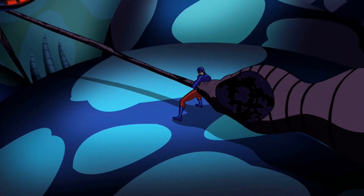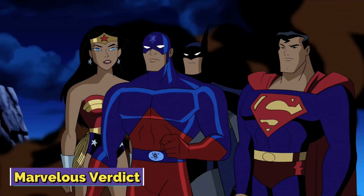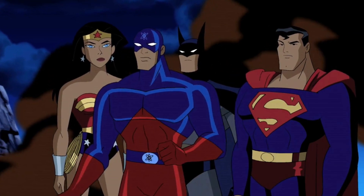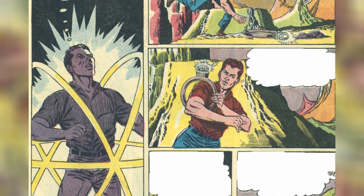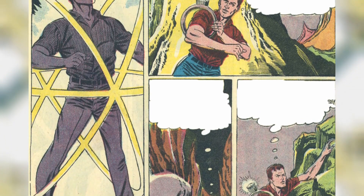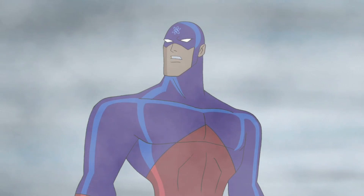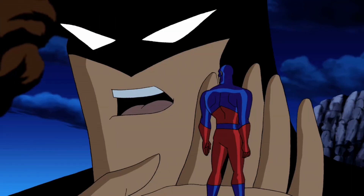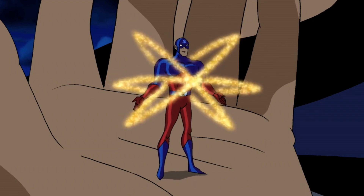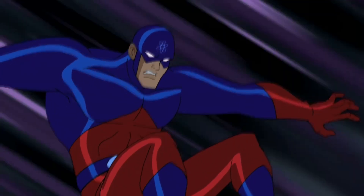Ultimately, our investigation into the Atom's size-changing ability has uncovered a realm where science fiction meets the limitations of our existing understanding. While Ray Palmer's powers fascinate the minds of readers on the pages of comic books, the rules of biology and physics create significant obstacles to achieving similar feats in real life — from the difficulty of vocalization at varying sizes to the enormous energy costs of maintaining a smaller shape. However, when we dive into the unexplored possibilities of the future, we are reminded that the ability to question current boundaries is at the heart of innovation. The tale of the Atom inspires us to look beyond current events and imagine a world in which the exceptional becomes a reality.